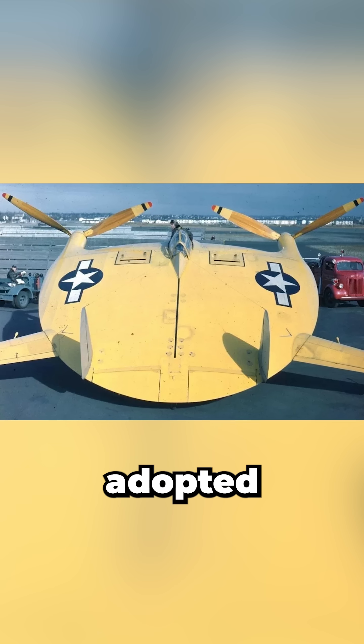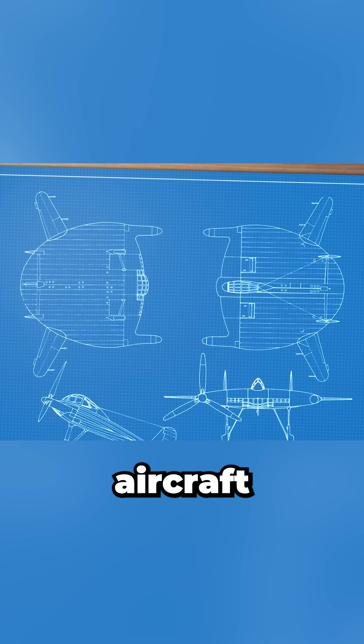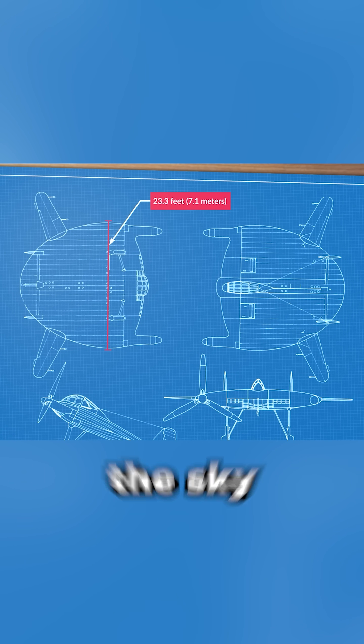What if I told you the Navy nearly adopted a pancake-shaped plane? I'm an aerospace engineer, and the Vought V-173 was a low-aspect ratio experimental aircraft with a circular wing, tip-mounted propellers, and handling like nothing else in the sky.